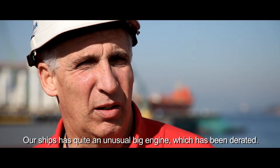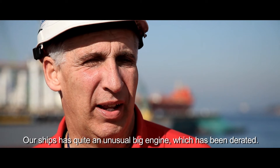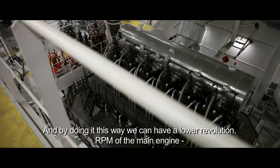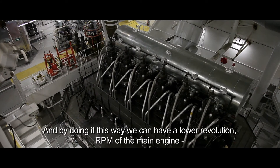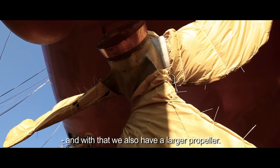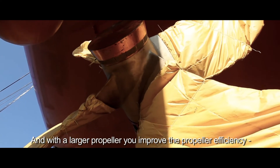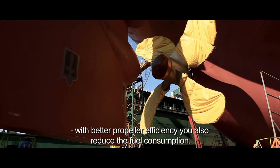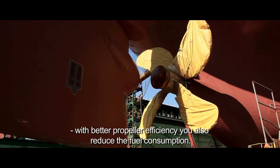The KVOC is a big engine which has been D-rated, and by doing it this way we can have a lower revolution — RPM — of the main engine, and with that we also have a larger propeller. With the larger propeller, you improve the propeller efficiency, and with better propeller efficiency, you also reduce the fuel consumption.